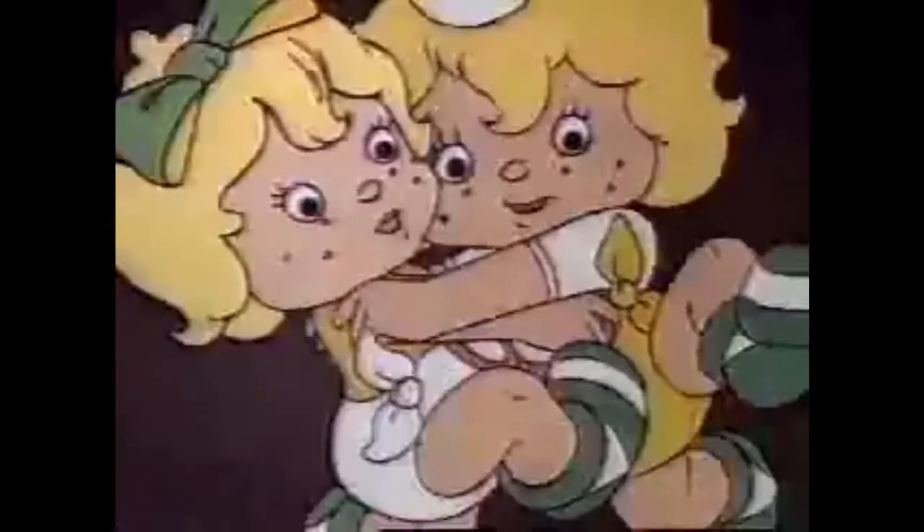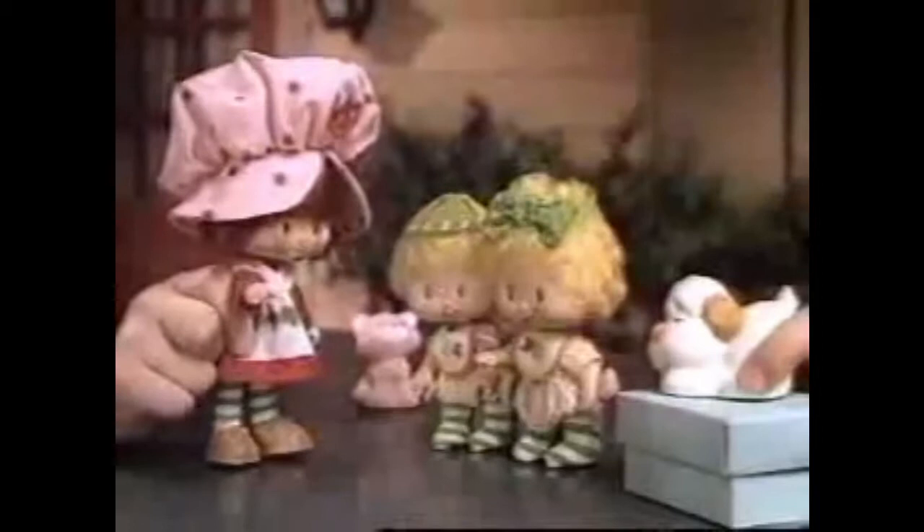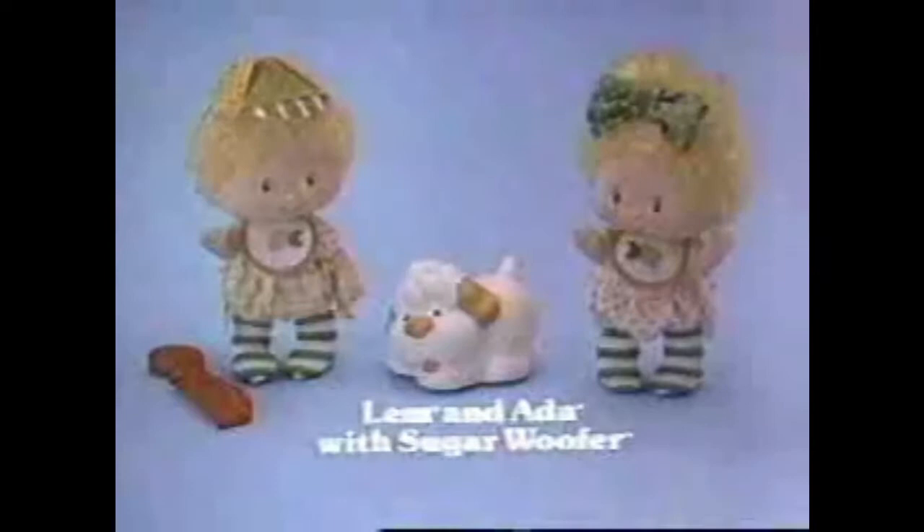Strawberry Shortcake's tickled because she's fun. But look-alike twins, look-alike upside down. Strawberry Shortcake with custard and Lemon Ada with sugar whooper. Each sold separately. How do you tell the twins apart? I sniff them. They both smell lemony. That's why they're called Lemon Ada. But which is which? New Lemon Ada with sugar whooper. Strawberry Shortcake with custard sold separately. From Kenner.